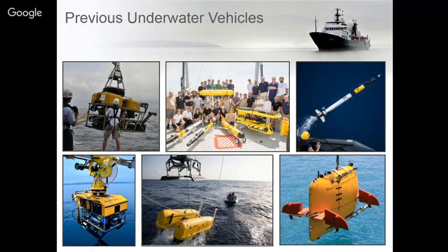Scientists or engineers apply for ship time and bring their projects to Schmidt Ocean Institute. They go through a peer review process and we really focus on those projects that are more cutting edge or experimental, trying new things.